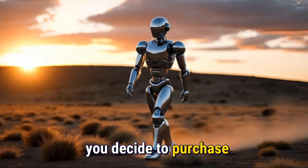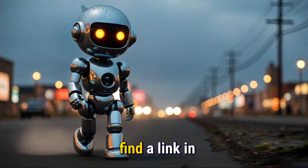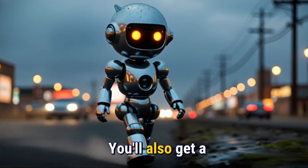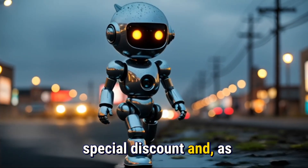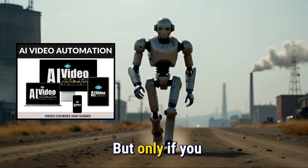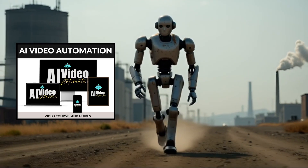By the way, if you decide to purchase VideoExpress AI, you'll find a link in this video's description and pinned comment. You'll also get a special discount and, as an added bonus, access to my AI video automation course — but only if you access it through any of the links in this video.